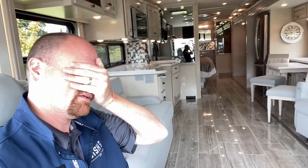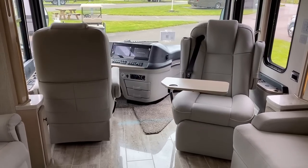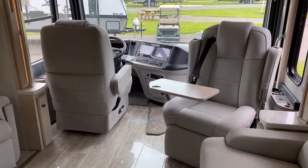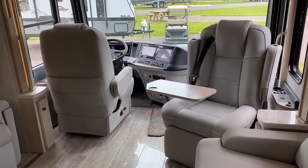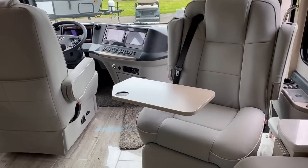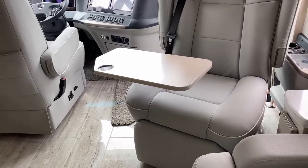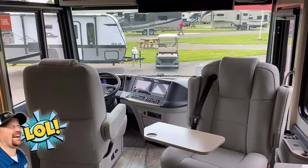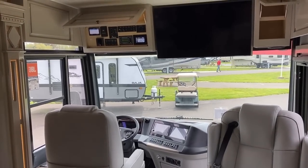The co-pilot seat has this cool little swing-up desk station — a little place to eat your baconator going down the road, or do a little navigation. I almost said MapQuest — when's the last time anybody used MapQuest? Apparently Chris still uses it.